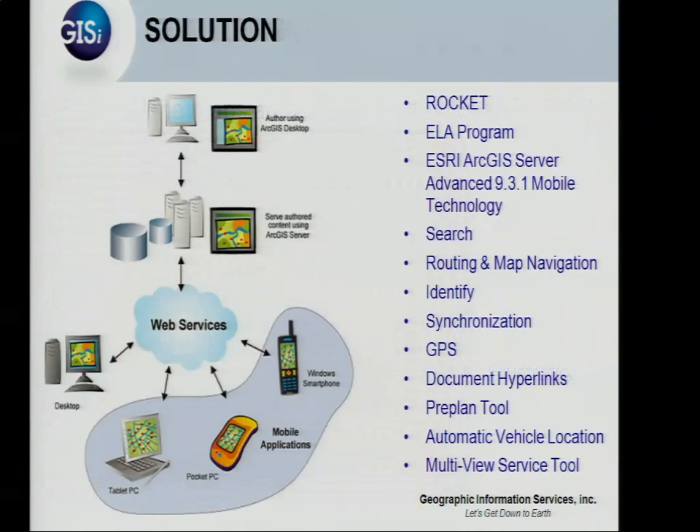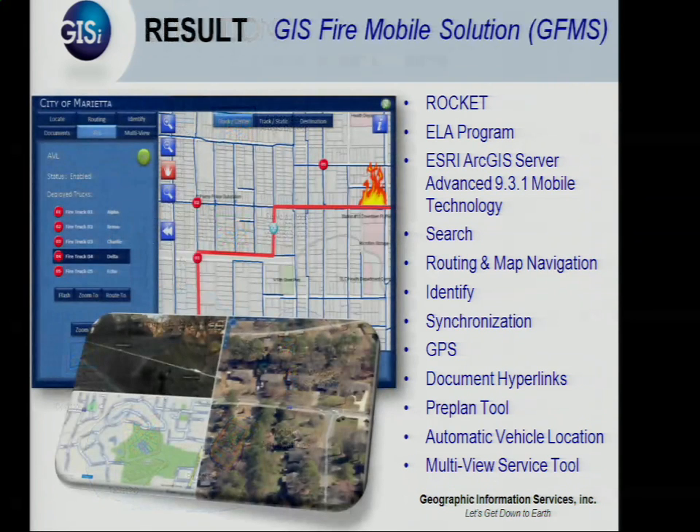We looked at leveraging their existing infrastructure. They have what's called a Rocket — it's a device that has a GPS unit, Wi-Fi, and an air card to keep them connected as best possible. They have an ESRI ELA, which gives them ESRI ArcGIS Server Advanced Mobile Technology. We took this technology so that it could run on a handheld or on a desktop, which we ended up going with a desktop since they have laptops in the field.